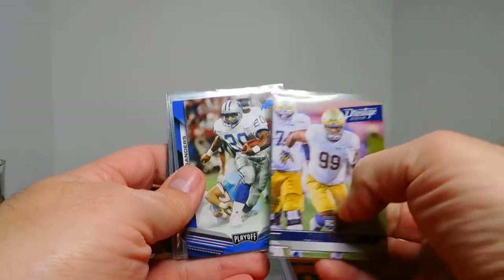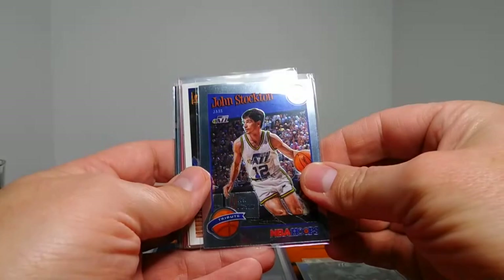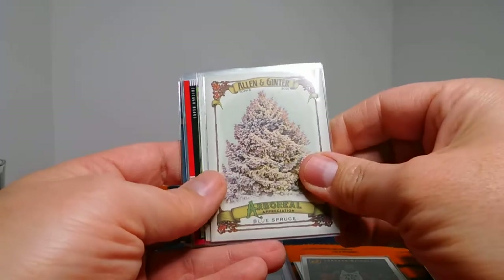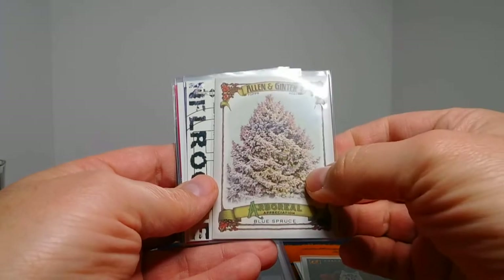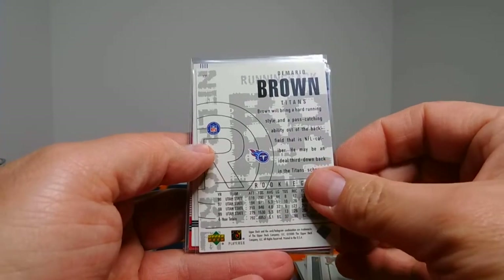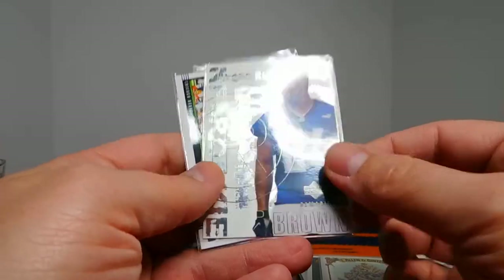Jerry Tillery, rookie card out of Notre Dame — and I am a Notre Dame fan, so that's a great one. Barry Sanders, my second favorite player of all time. John Stockton, Hoops Premium Stock — love John Stockton, lots of great memories as a kid. Donovan Mitchell — he's really hooking up my Jazz collection. Demario Brown, Black Diamond rookie card — 1,500 yards, 5.5 yards a carry as a senior in '99. Just awesome, and I don't have any cards of his. Very excited about that.